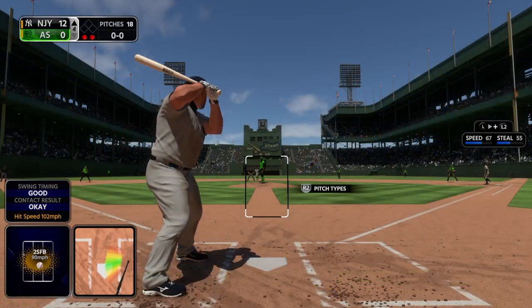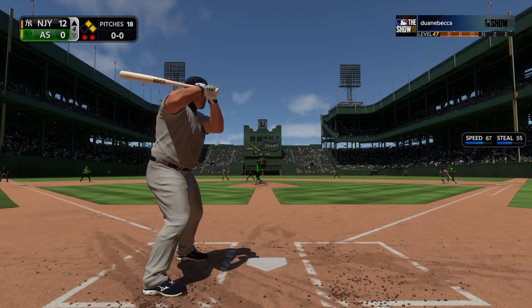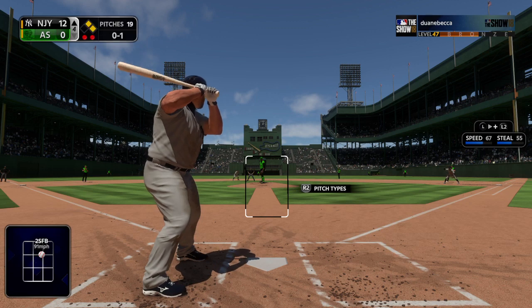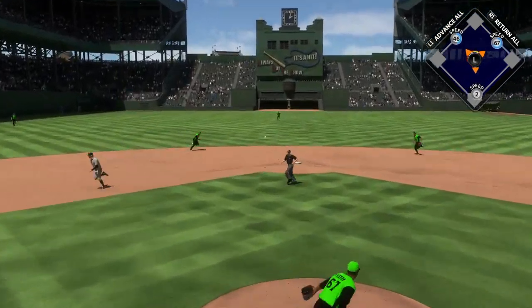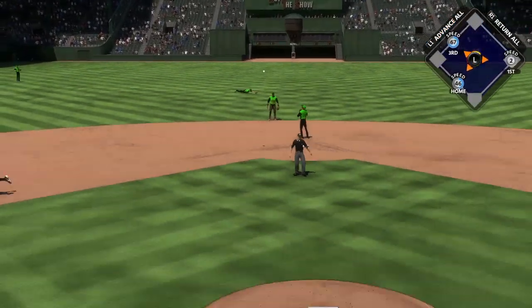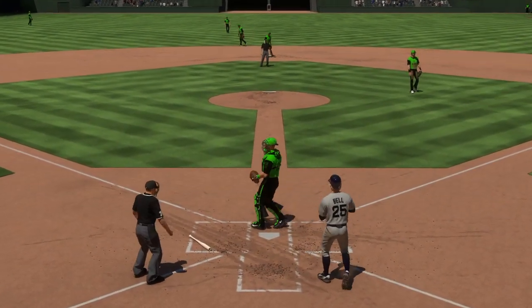Next up, the pitcher Jonathan Broxton. He was drilled by a pitch his last time up. Here's a fastball, called for strike one. Bell at second, Granderson on at first with two down. Bouncer up the middle — he gets dirty but he can't make the play, it's a base hit. And not in time — the run scores.